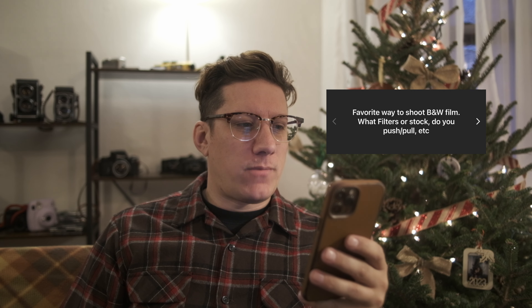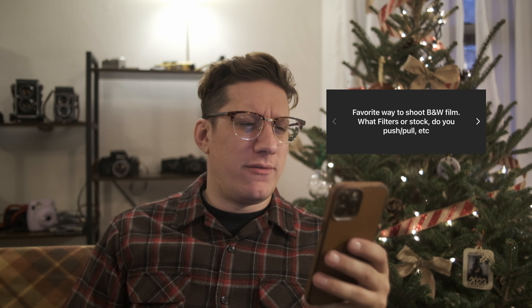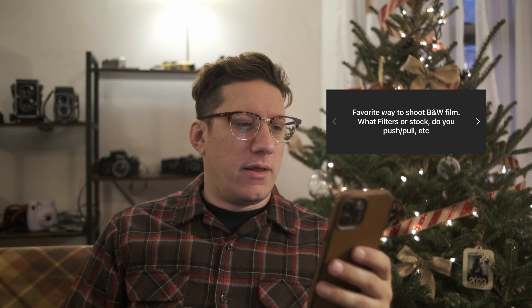If you haven't seen my Open Studio series before, a couple of days before filming I put out a story on my Instagram asking people if they have any questions for the video, and I got a bunch. So I'm just going to go through them here — some of these are good, some are terrible, but they're all going to be fun. First question: favorite way to shoot black and white film — what filters or stock, do you push/pull, etc.?